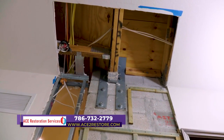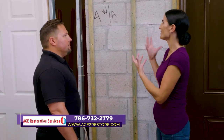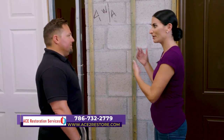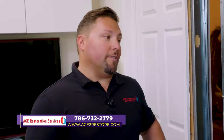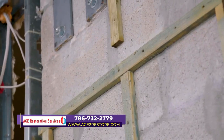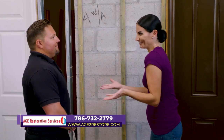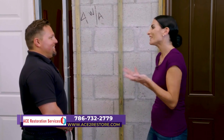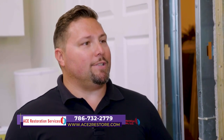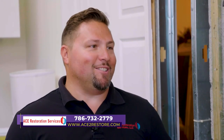When you have mold, it's not always showing on the outside of the wall. The first things you'll sometimes notice are either staining or a foul odor, so you have to act quickly to control the damage. That's when people are going to call us. They can reach ACE Restoration Services at 786-732-2779 or on the web at ace2restore.com.